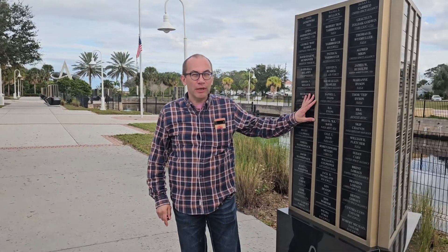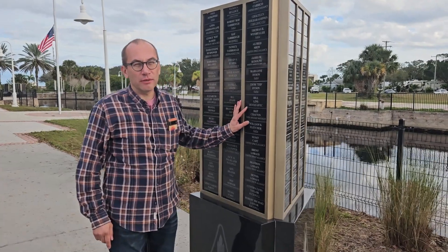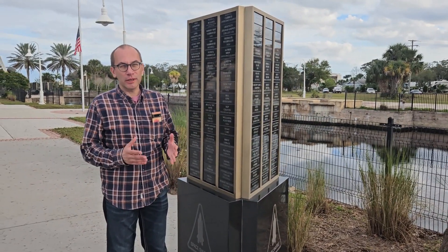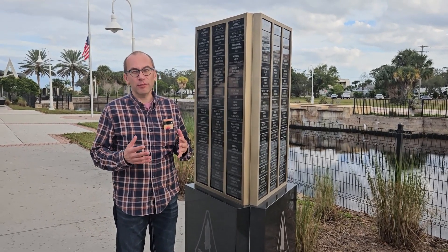I came today to this park to check on the engraving that one of our customers created and inaugurated in this park 10 years ago. I want to see how that engraving fared in the hot Florida sun.